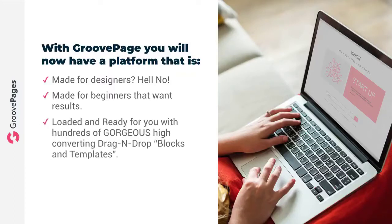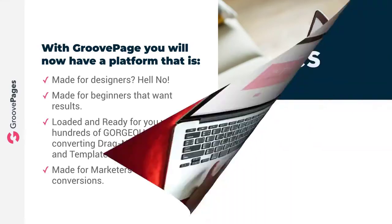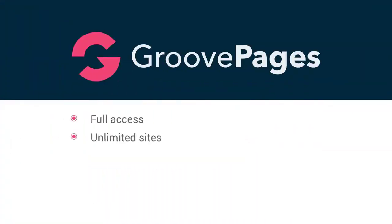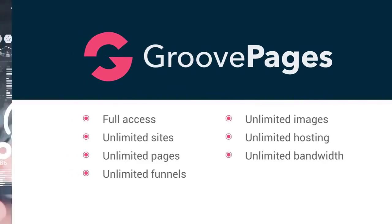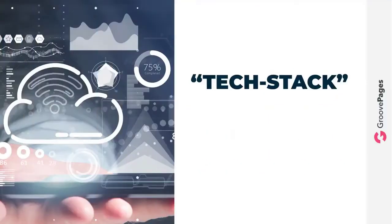Loaded and ready for you with hundreds of gorgeous, high-end, converting drag-and-drop blocks and templates — check. Made for marketers that want conversions — check, check, check. Today GroovePages grants you full access with unlimited sites, unlimited pages, and unlimited funnels. You'll have unlimited images, unlimited hosting, and unlimited bandwidth.